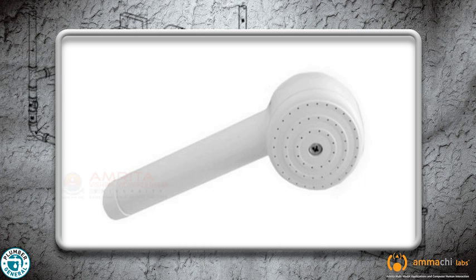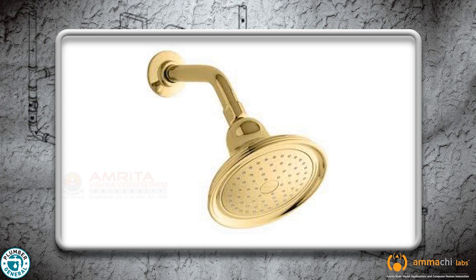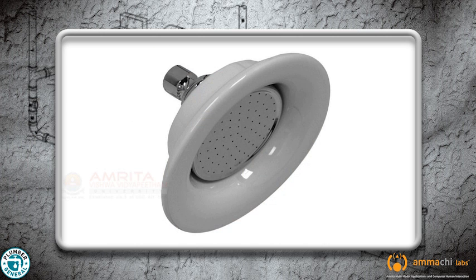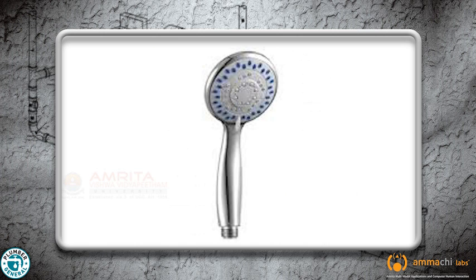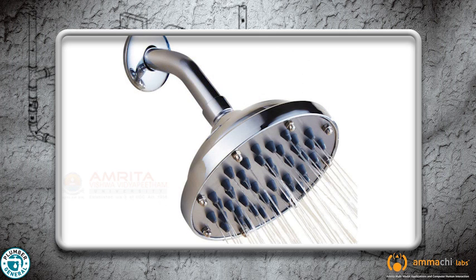Shower heads can come in plastic, chrome, stainless steel, brass, nickel, porcelain, and the many versions of each like brushed or polished. Prices reflect the finish that you choose. A shower is actually a simple mechanism.